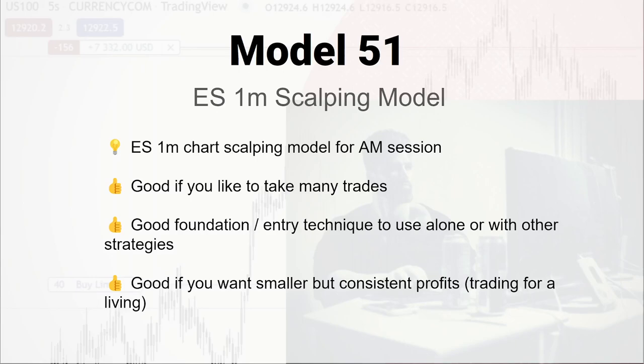This is a model I've been working on for the last six months or so. I love scalping stock futures indices, especially ES, so this model is specifically for ES. It might work in other places too, but that's where I've tested it.